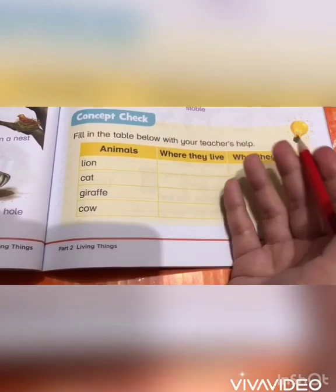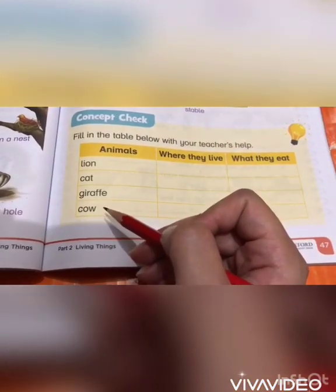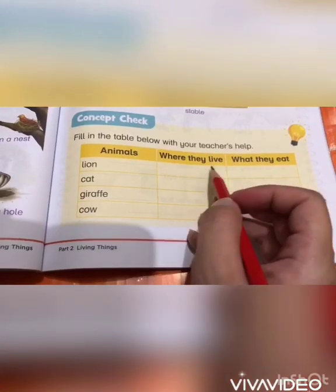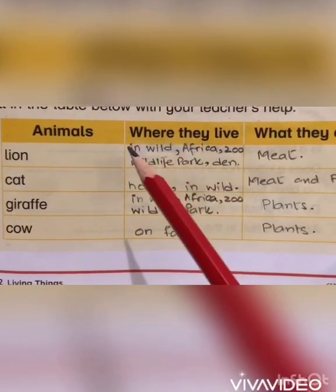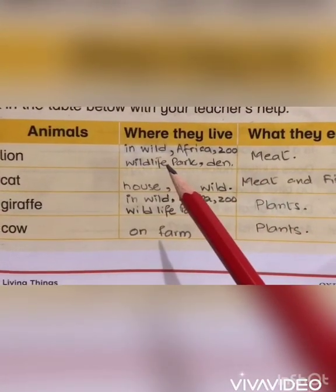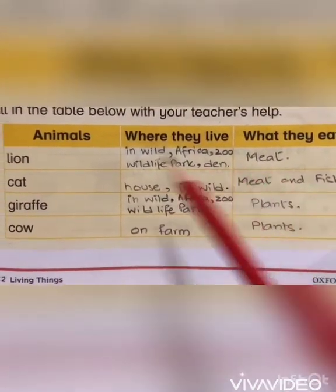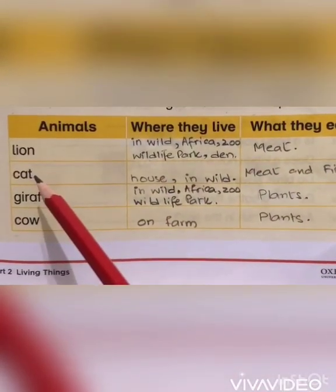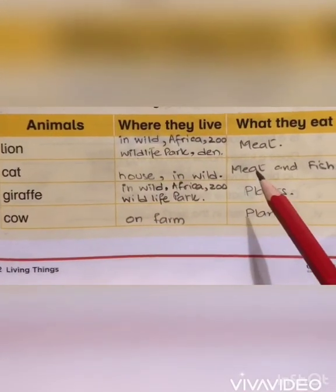Concept check: fill in the table below with your teacher's help. There are four animals and we have to mention where they live and what they eat. First, the lion — lions live in the wild, Africa, zoo, wildlife park, or den, and they eat meat. Second, the cat — cats live in a house or in the wild, and they eat meat and fish.